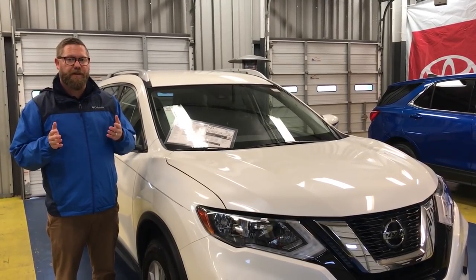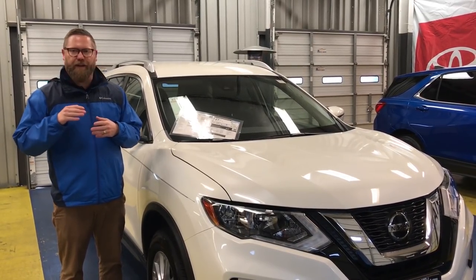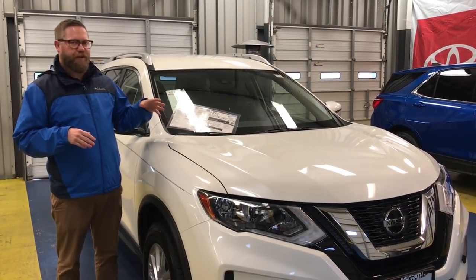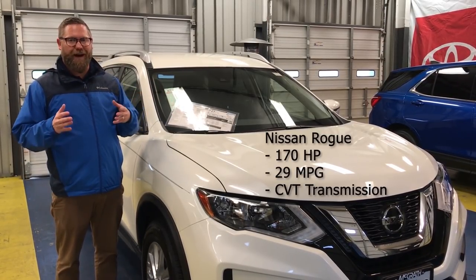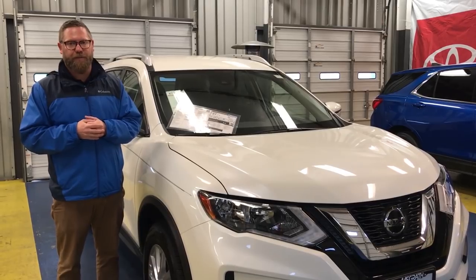Comparing the Toyota to the Nissan Rogue, which is again some of the RAV4's biggest competition — even though the RAV4 came out on top. The RAV4 has 203 horsepower with 30 combined fuel efficiency miles per gallon. In the Nissan Rogue, you get 170 horsepower and 29 combined fuel efficiency. Again, the Rogue uses a CVT transmission versus the Toyota RAV4's eight-speed automatic transmission.